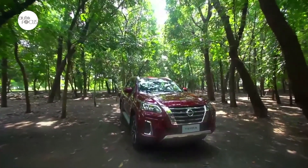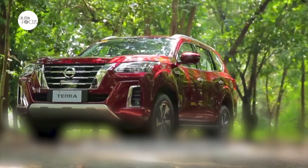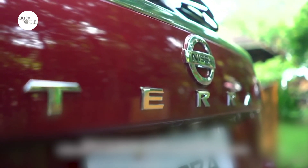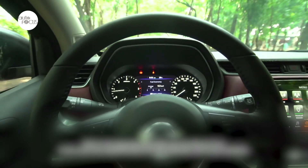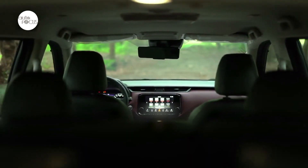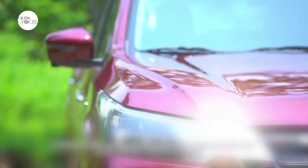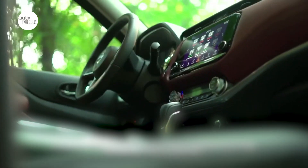On the 1st of September, Nissan Philippines unleashed the new Terra to a segment awash in good to great family SUVs. The launch is perfectly timed to take advantage of the ber months when traditionally more vehicles are sold. During the launch, streamed on Facebook and YouTube, Nissan harped on how it has leveled up the Terra to be competitive with the top players in the segment. Autofocus Zoomed Nissan Philippines President and Managing Director Atsushi Najima to talk about the launch.